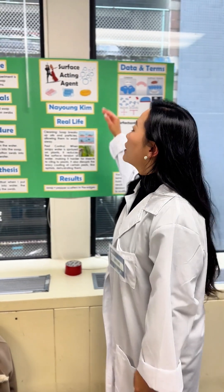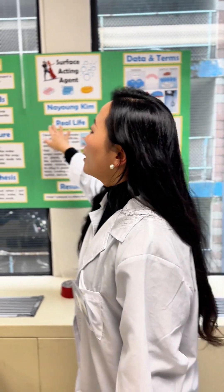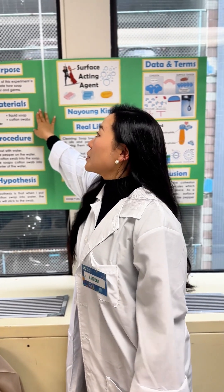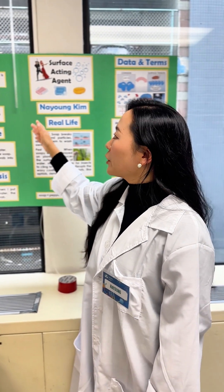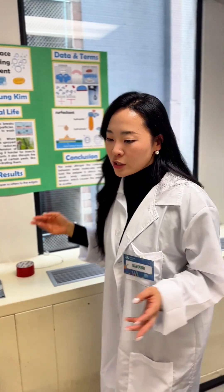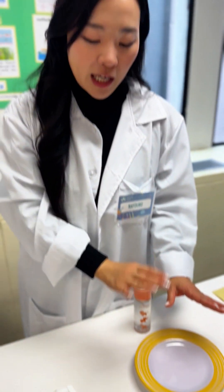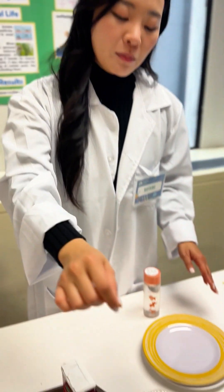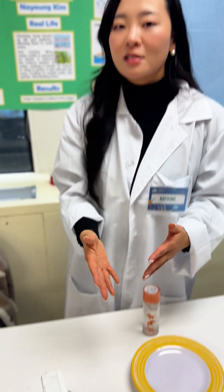My name is Nayoung and I'm going to do the experiment — surface acting agent. My purpose is to demonstrate how soap affects water and germs. I'm going to pour some water onto the plate and scatter some pepper, then dip a cotton swab with soap and toss it into the water to see what happens.